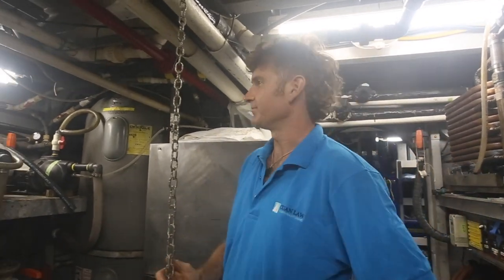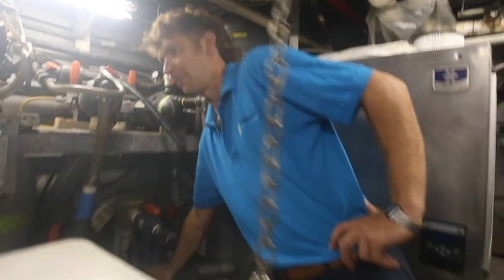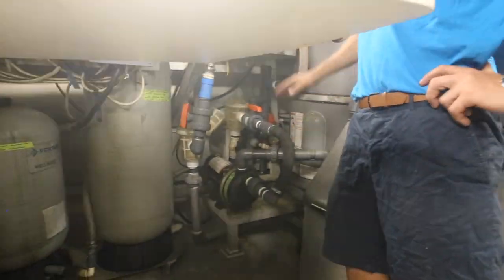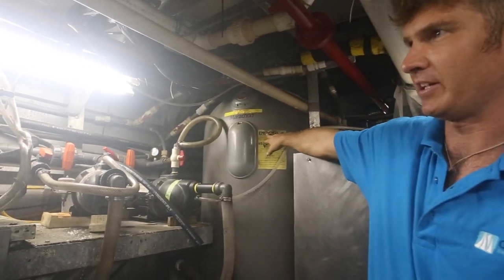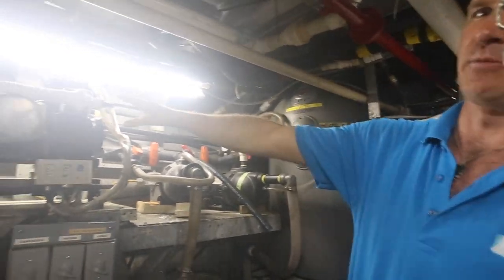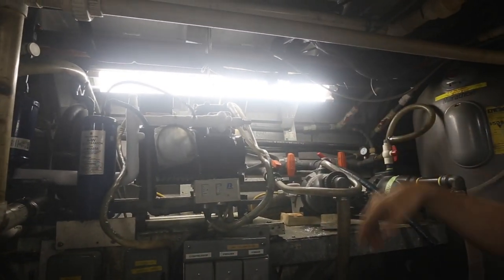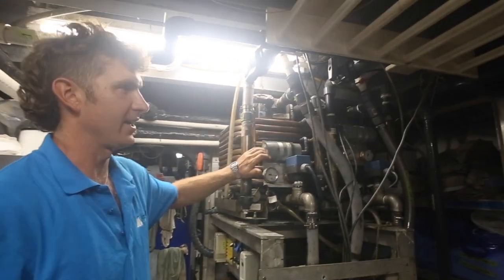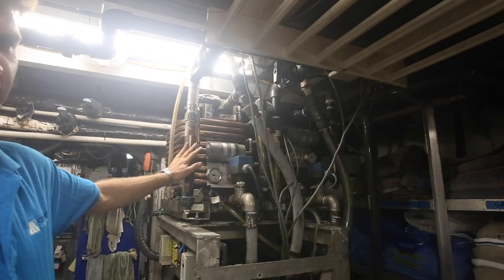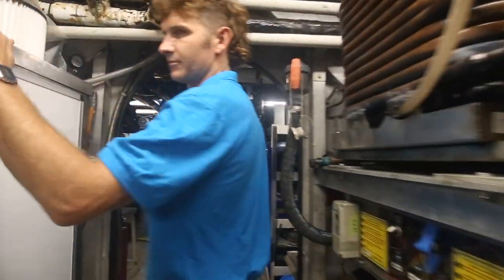This is what we call the pump room — it has all the pumps in it. Salt water pump, fresh water pump, the main cooling pump, a hot water cylinder much like you'd find in a house, a refrigeration unit which handles the fridge, freezer, and the bar fridge upstairs. On this side we have two commercial-grade air conditioning units — just one runs at a time. On the back there's an ice machine.